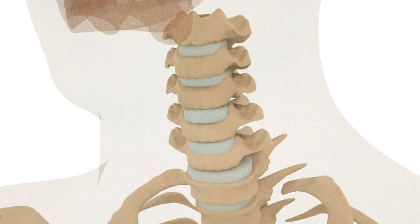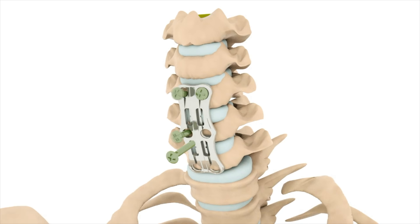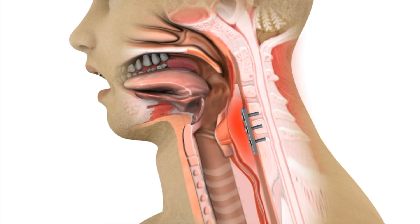With cervical spine surgery, a plate is secured to the spine's vertebral bodies resulting in displacement of the back wall of the throat and esophagus. Furthermore, immediately after surgery, there is additional displacement of this back wall from soft tissue swelling.